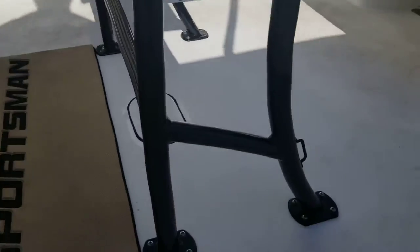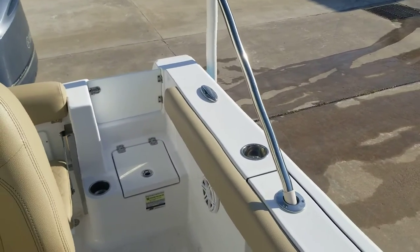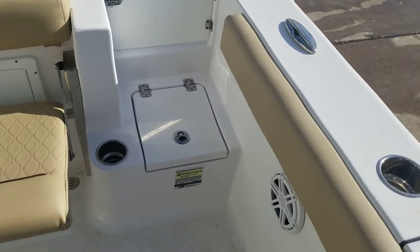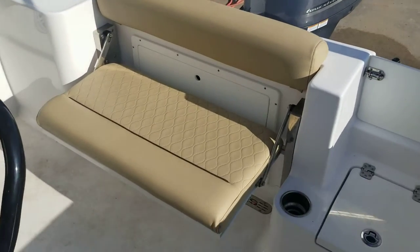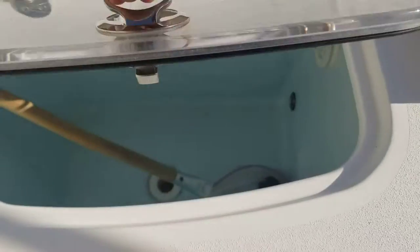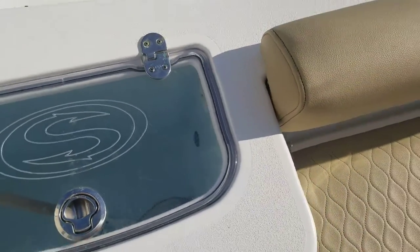Starting in the back — we've got some pull-up cleats, a little transom door. My son's used this as a seat before, he's 10. It's not padded or anything but he's used it, and my parents have sat back here while we were underway — it's super comfy, a nice spot on the boat. Got a 25-gallon livewell here with a slam latch, nice acrylic door with a Sportsman logo on it. 25 gallons, colored, curved — all your standard stuff. Got lights inside, all that good stuff.